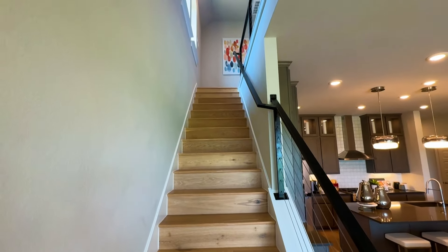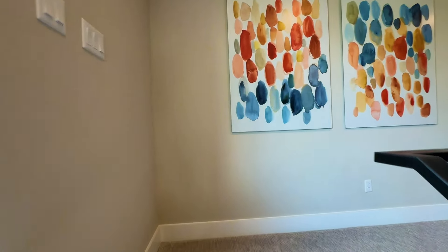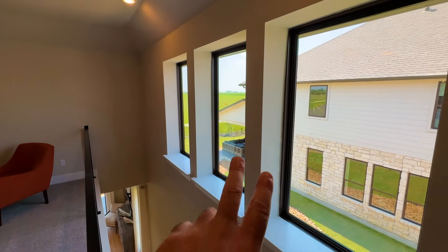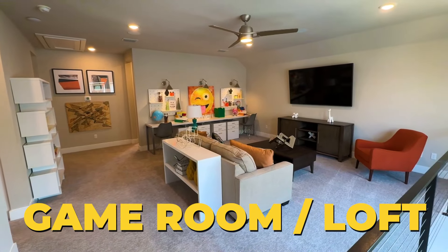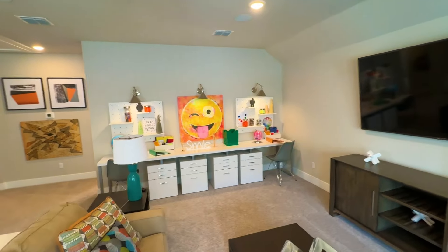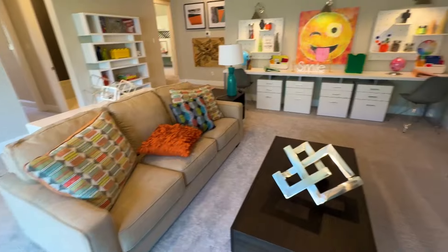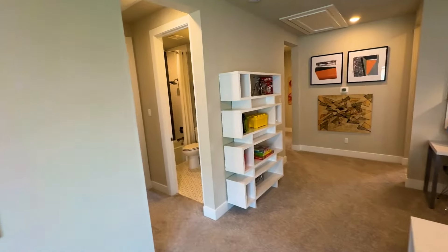We've made it upstairs. They have three windows here letting a lot of light into this game room loft area for the kids. They've done a nice job setting it up — you can see study areas, reading areas, and of course if you have kids that love video games they can sit here and play or watch movies with friends.